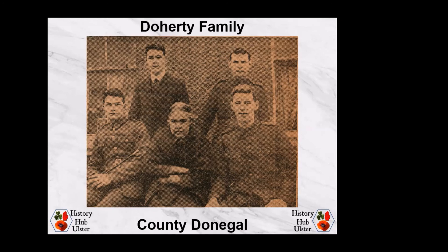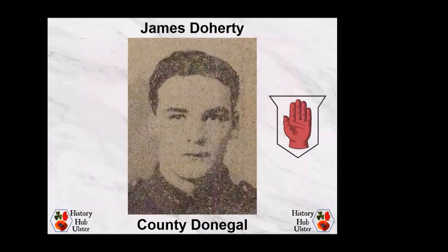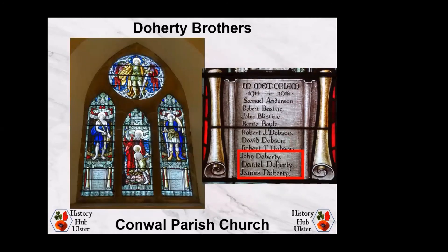James Doherty was born on 27th April 1897 and enlisted with the Royal Inniskilling Fusiliers. He was deployed to France in October 1915 with the 11th Battalion, the Fermanagh and Donegal Battalion, and he was a Corporal when he was killed in action on 16th August 1917, aged 20. He is commemorated on the Tyne Cot Memorial and on the memorial window in Conwal Parish Church in Letterkenny, where his two brothers are also commemorated.